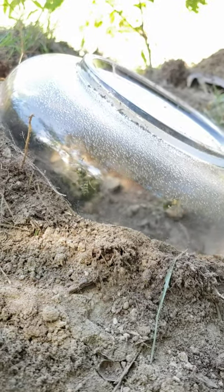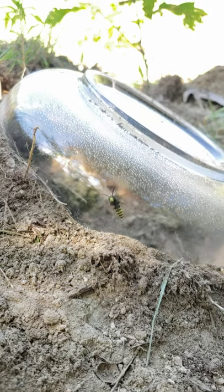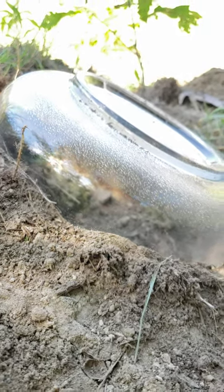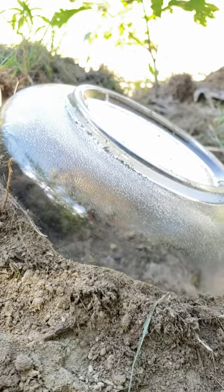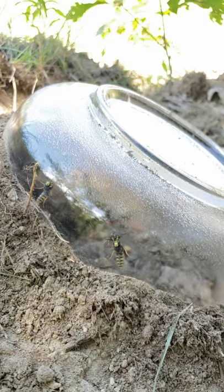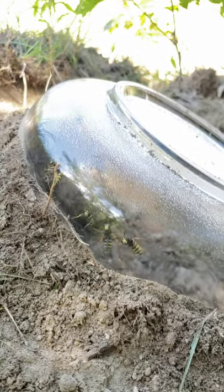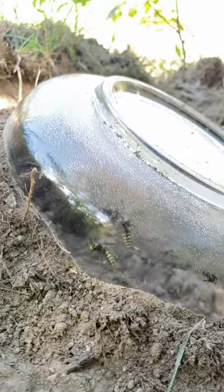So here's part two of the Yellow Jacket ground nest versus the glass bowl. I can see some Yellow Jackets have been dispatched and there's more that are trying to come out, so it seems like it's working.